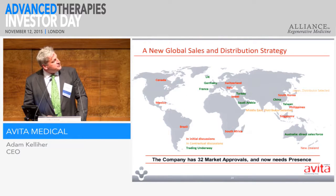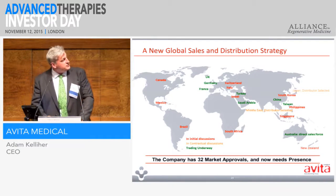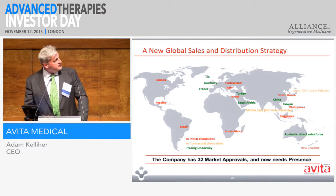Looking at our international distribution: we actually have approvals for 32 different markets, but we don't have commercial presence in all of those markets. So what I'm doing is working up a distribution network in some of these key areas and revisiting places where our rate of sale is not as it should be.